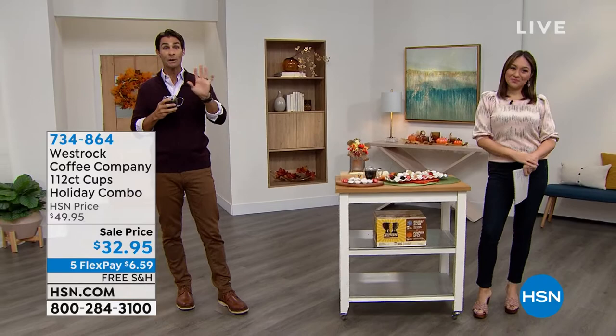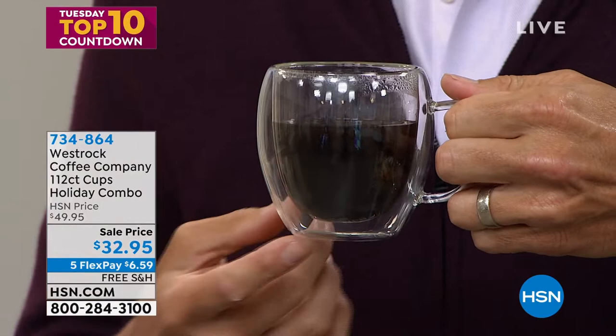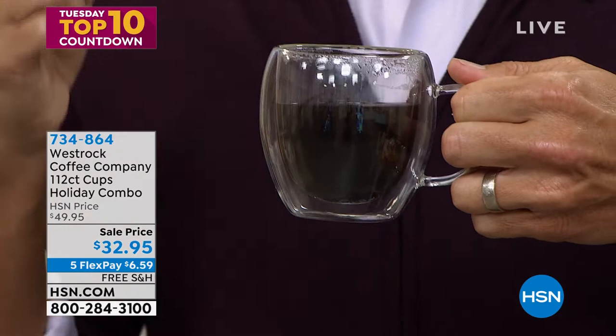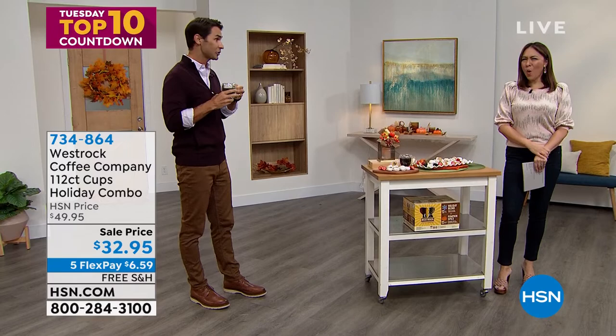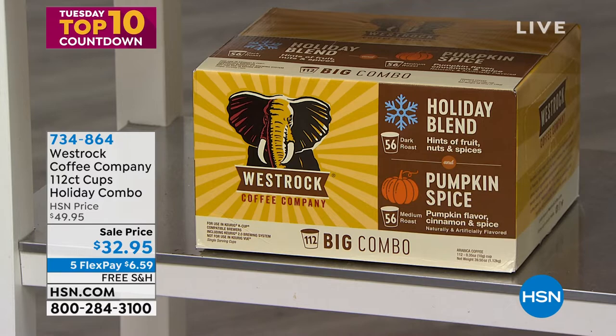We're going to get cozy and into the mood. We've got some great decor items. At the end of the hour, we have Westrock Coffee — our number one coffee brand here at HSN. We've sold over 13 million Westrock cups of coffee. Today you're getting the holiday blend: smooth chocolate, gingerbread, cinnamon, plus pumpkin spice — 56 of each, that's 112 cups of coffee, coming in at 29 cents each.